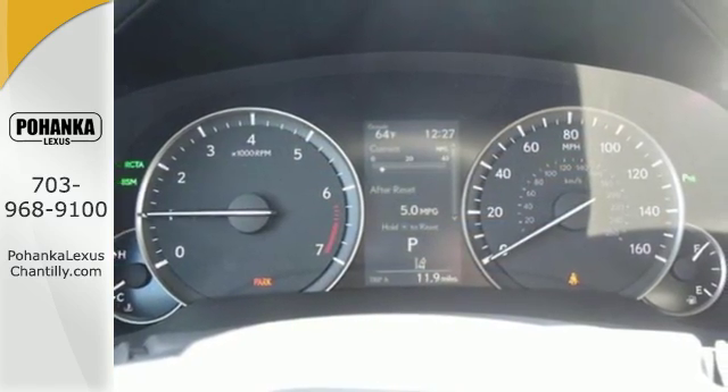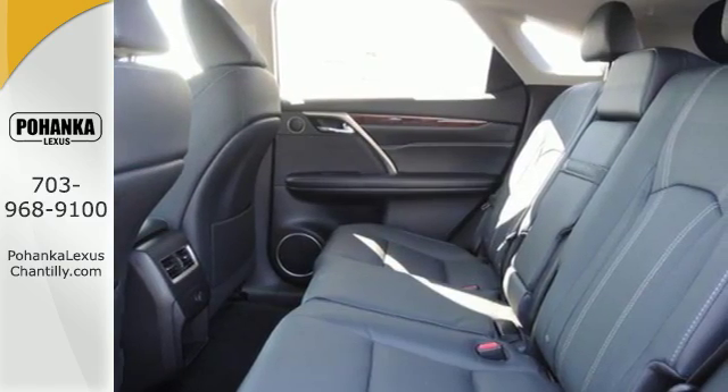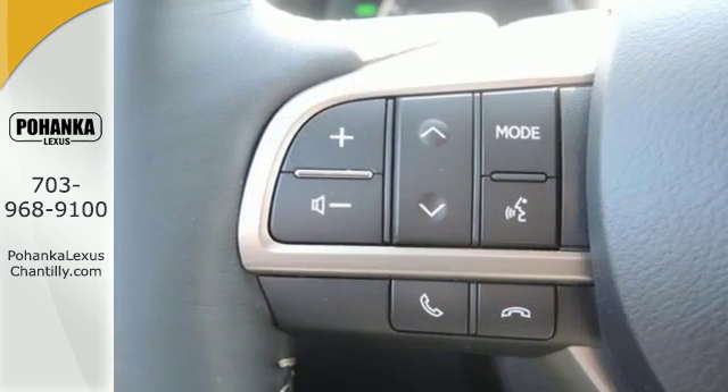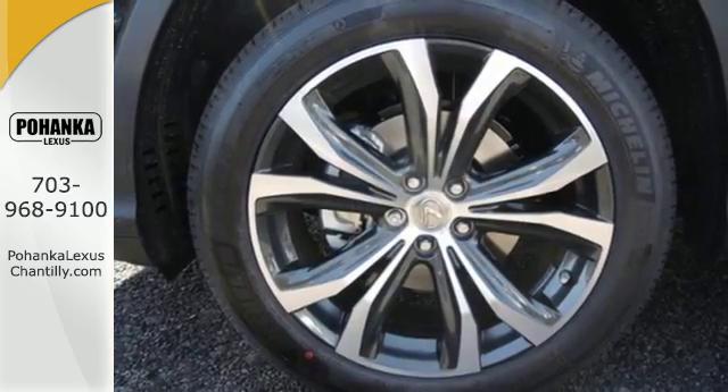Like the HD Radio subscription-free traffic and weather service that guides your drive by providing real-time updates on what's happening on the road and in the sky. It also offers amazing sound quality. Get inside and show the world you're just as sophisticated as the car you drive.